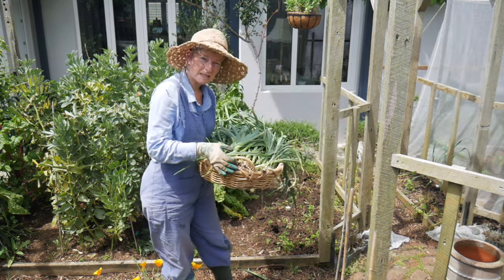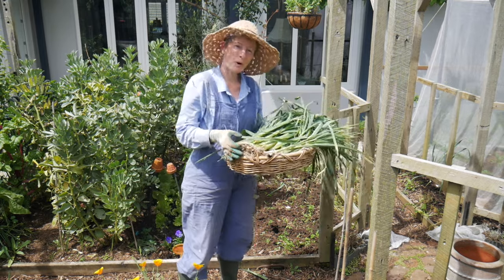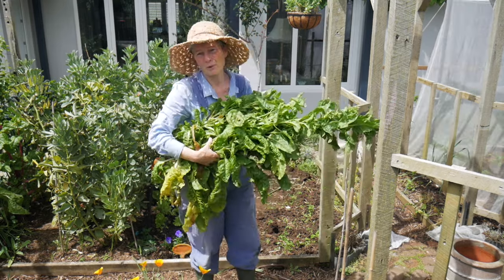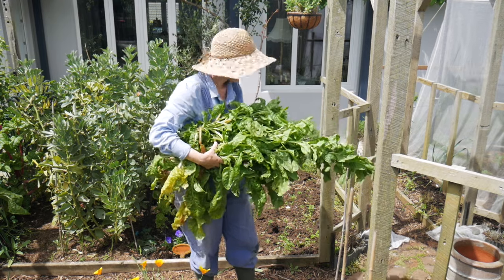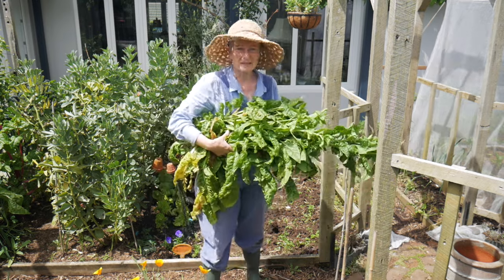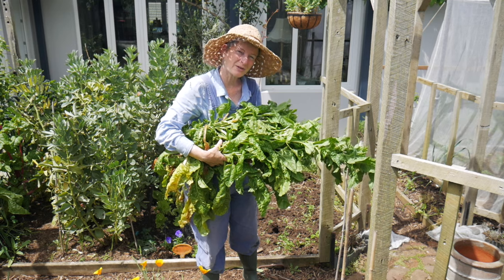I'll now clear this bed of weeds and get some of the chicken poo compost from my chicken coop, pop it onto there, and plant out some of my summer crops. I also decided to take out this bolted chard because it was in my way. I've left the roots in and I will probably take that out when I clear that next mini bed in the middle. But this obviously needs processing to go in the freezer as well, so I'll do both of those jobs together.